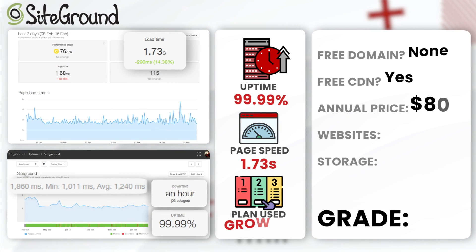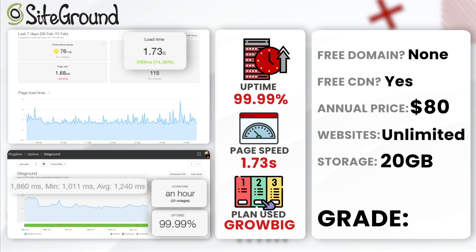Next up, SiteGround. SiteGround achieved an annual uptime of 99.99% with just an hour of downtime and an average load time of 1.73 seconds on their GrowBig plan. Though they had a few pricing issues in previous years, they offer a range of hosting services that are both reliable and feature-rich, including daily backups, free CDNs, and managed WordPress hosting. I would give SiteGround a solid A for being a reliable and user-friendly solution.